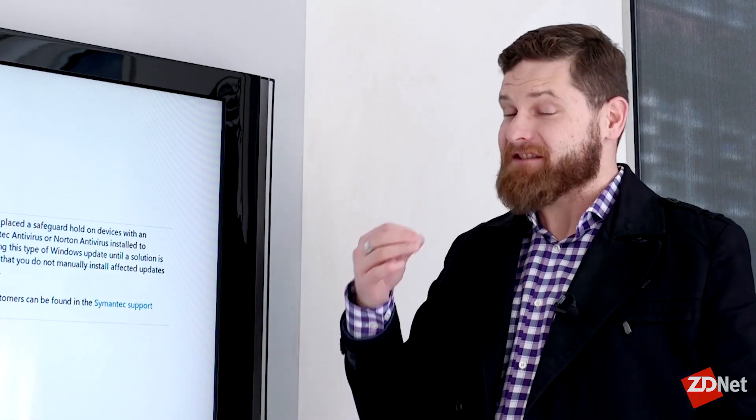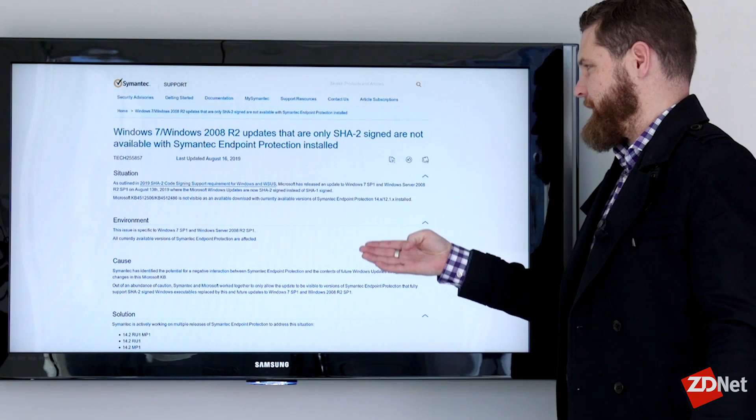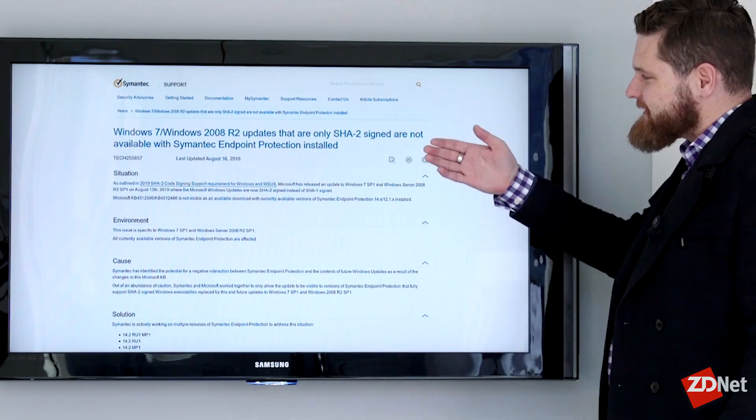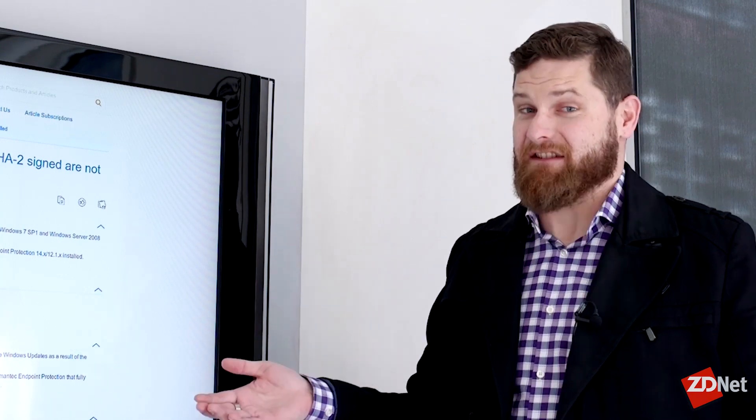They've had six months to get there and nothing has been added. Consequently, Microsoft took the decision to withhold security updates from those devices. For its part, Symantec puts out this report, and basically all the wording boils down to: we haven't done it.